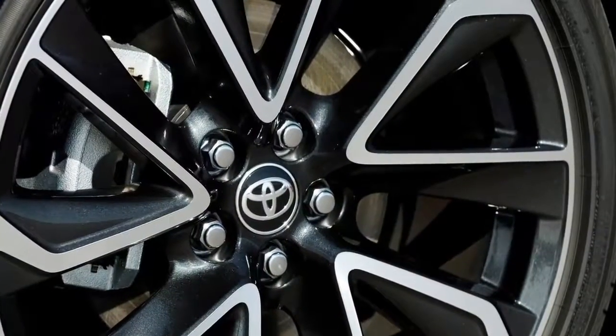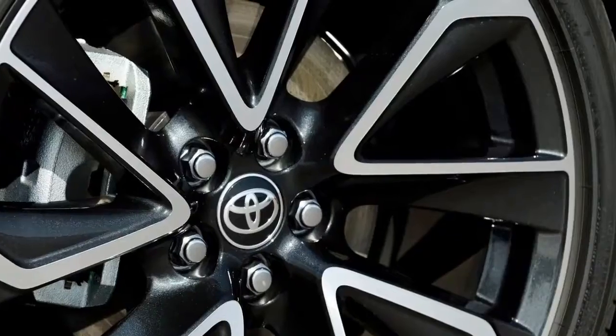Corolla Hatchback's color range includes the new-for-2019 color Rival Blue, as well as Blizzard Pearl, Silver Metallic, Midnight Black, Galactic Aqua Mica, Scarlet, and Oxide Bronze.